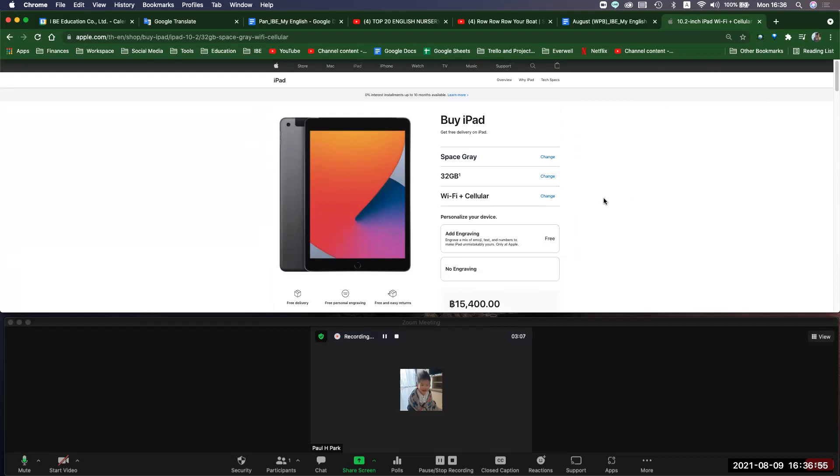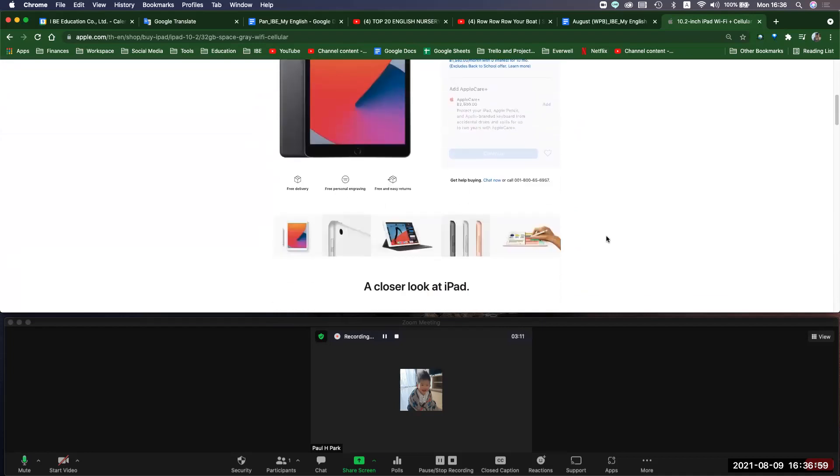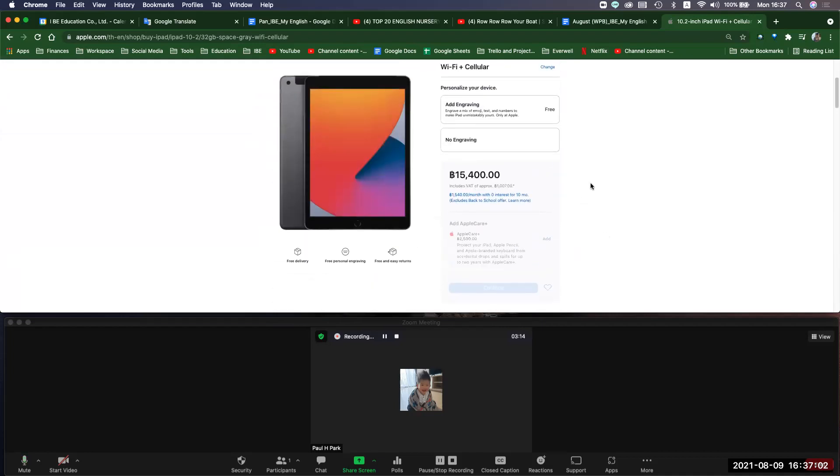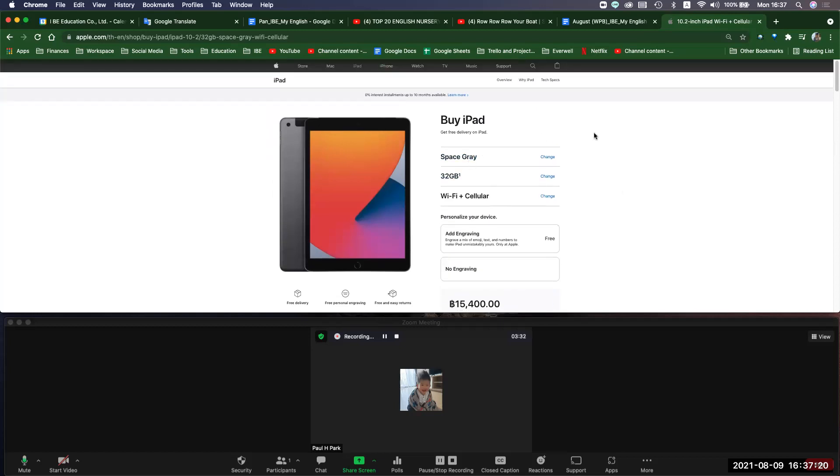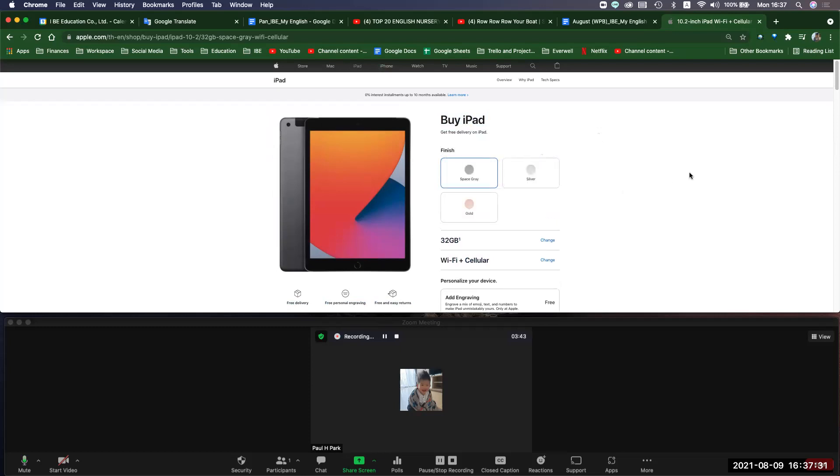You can do the engraving. That's going to be 1440 times nine for ten. You can see the picture and hear me right now, yes. I think I need to get this iPad in gray with 32 gigabytes and Wi-Fi plus cellular. There are three colors here.